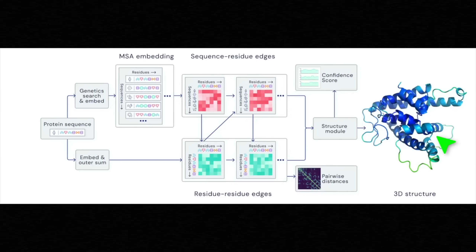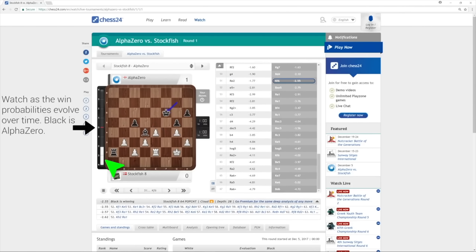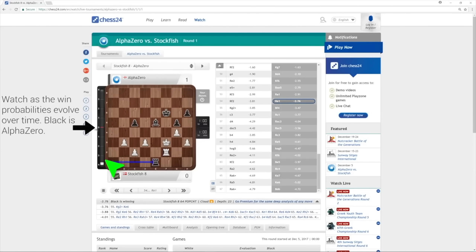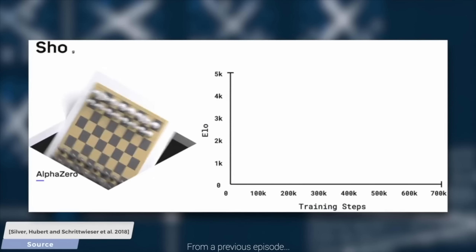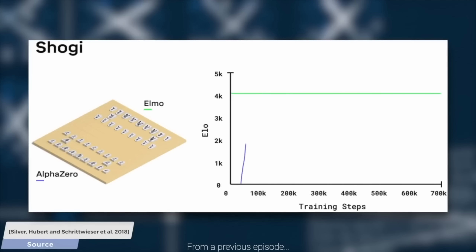So, how hard is it? Well, extremely hard. It is significantly harder than chess and Go, both of which are really challenging games to master. But they have nothing on protein folding.